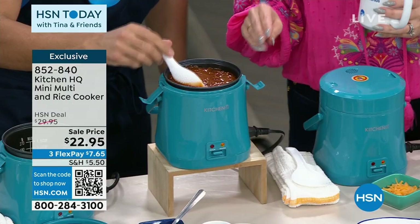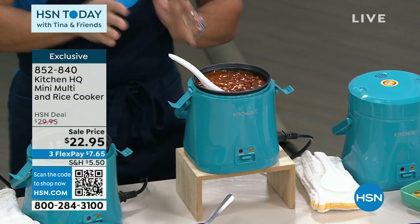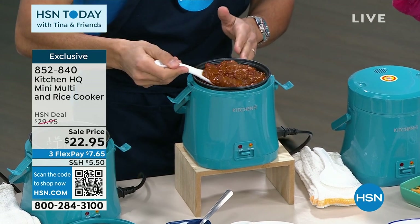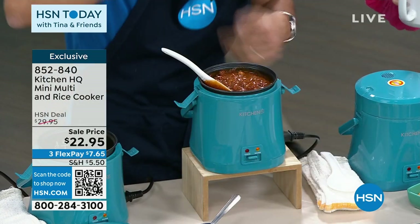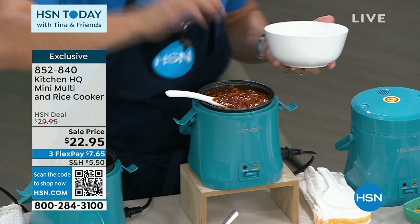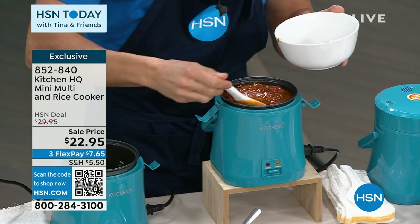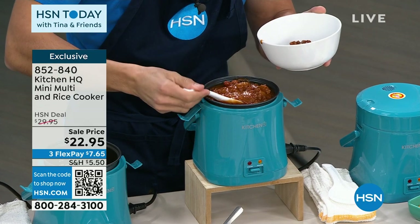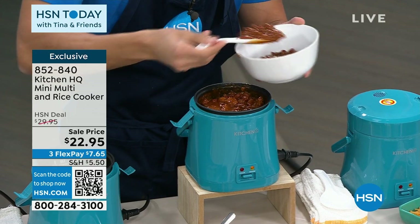That keep warm function is amazing too. This is not rice — this is a little game day chili. That keep warm function is so cool because sometimes you can just hold the temperature of things. If you want to keep your chili hot for the game or cheese sauce — plug it in and put it table side. Keep those foods warm, and that's why I love the cook and the warm function. It's really functional, not just for cooking those grains like rice and quinoa and oatmeal, but just to keep the temperature of stuff. I did this at the big game last month — little cheese sauce on the table with my nacho platter. This is the way to do it.